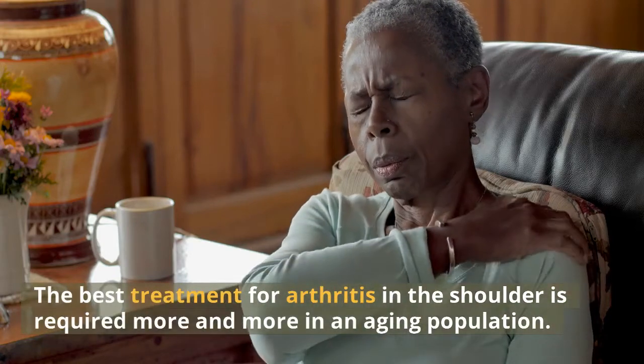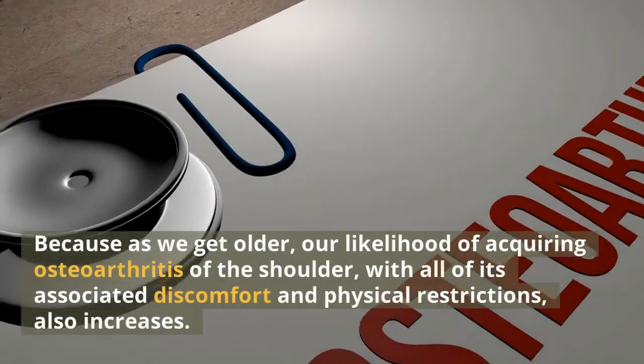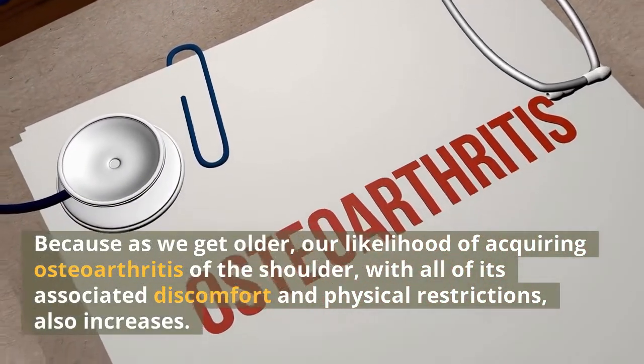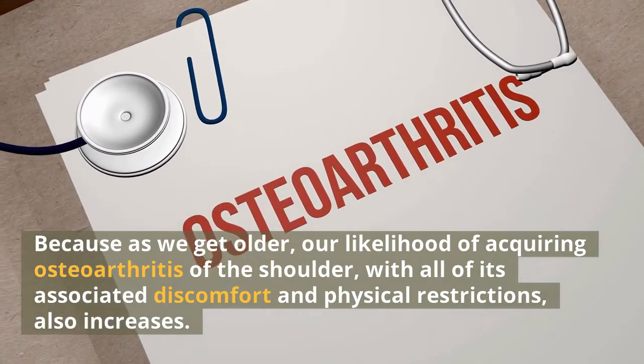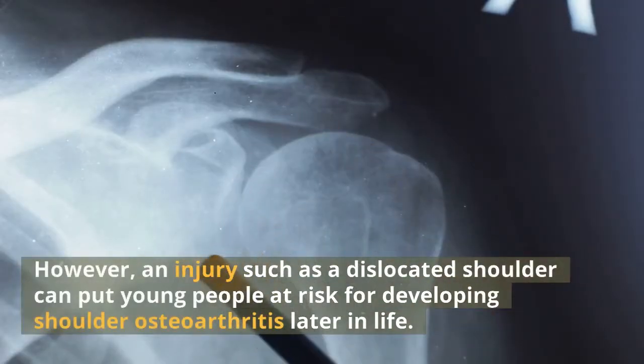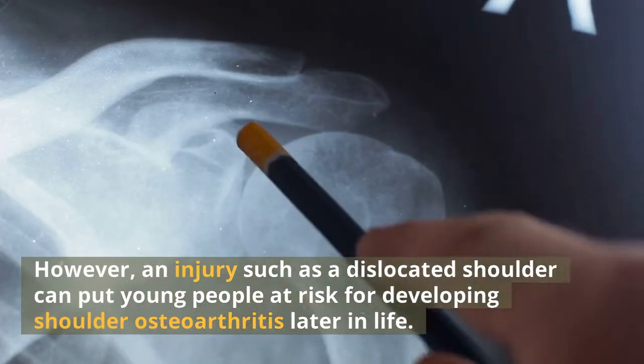The best treatment for arthritis in the shoulder is required more and more in an aging population. Because as we get older, our likelihood of acquiring osteoarthritis of the shoulder, with all of its associated discomfort and physical restrictions, also increases. However, an injury such as a dislocated shoulder can put young people at risk for developing shoulder osteoarthritis later in life.